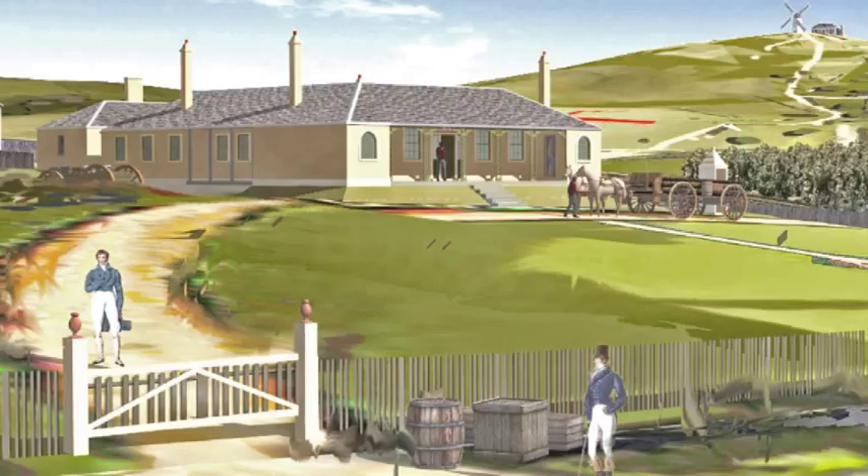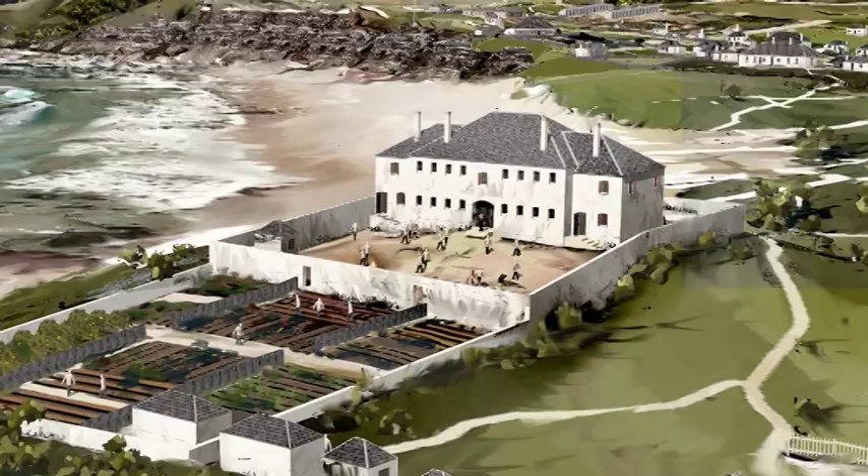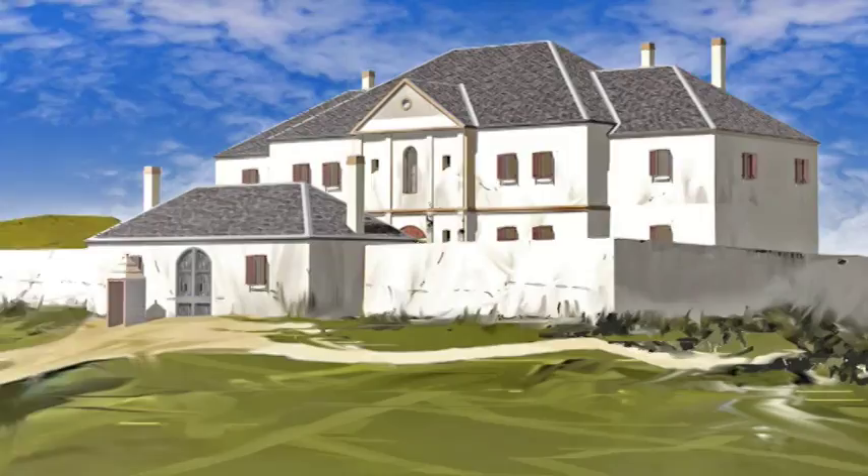Another major building now in the model includes the jail, which overlooked Newcastle Beach. These higher resolution stills show the level of detail that Charles' model can potentially generate.